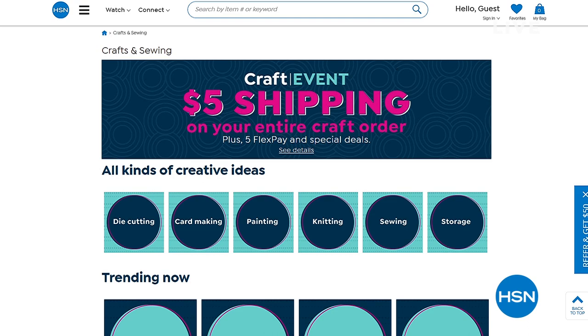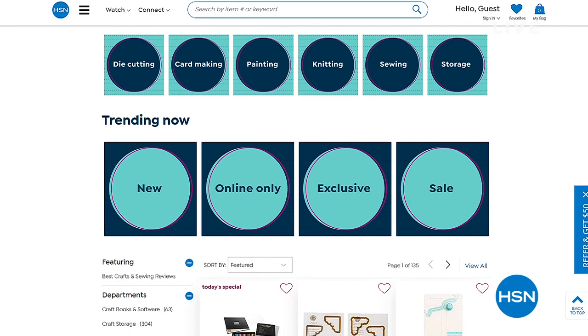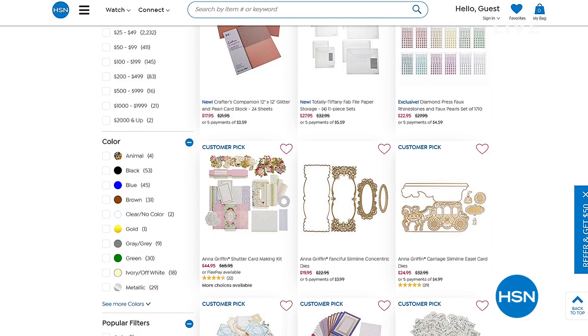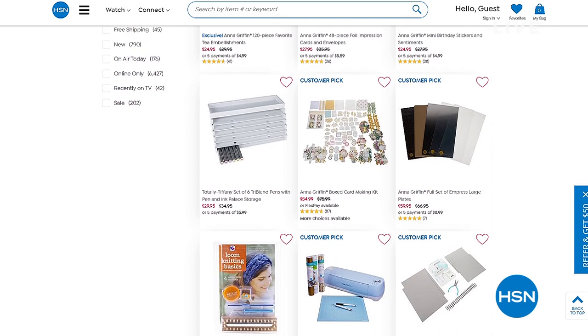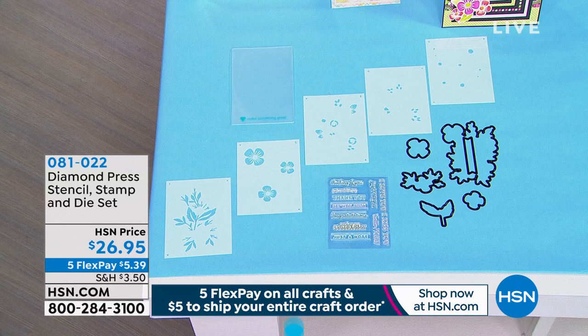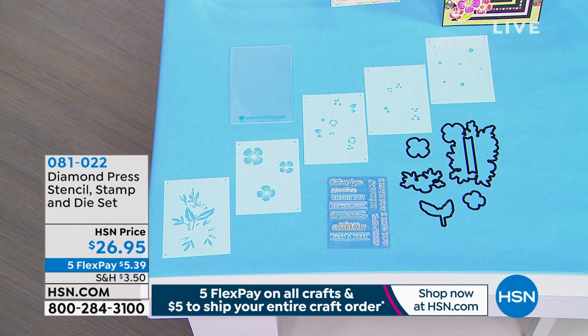We are in the midst of our one day only craft event — five dollars total to ship your entire craft cart. We keep track of it all day. If you see something that says three dollars fifty cents or ten dollars to ship, we're going to total it all up. You will not get charged more than five dollars for the entire day. That goes until midnight eastern time tonight, so shop to your heart's content.